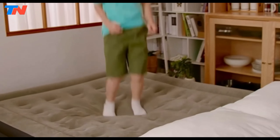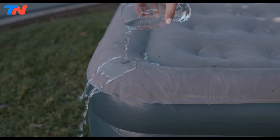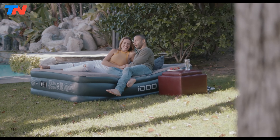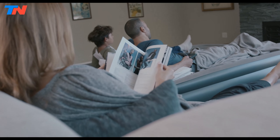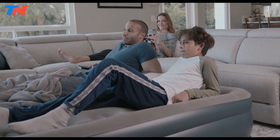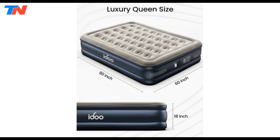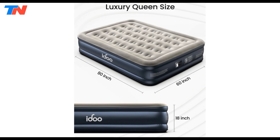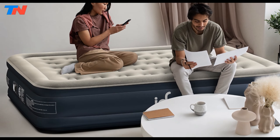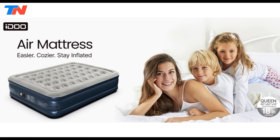Additional features such as integrated rope storage, repair patches, a waterproof top, stain-resistant colors, and durable material showcase the attention to detail in the design. The mattress comes with a 30-day right-of-return and a one-year warranty. Available in various sizes including Queen, the Edo Air Mattress is inflatable, portable, easy to install, and adjustable, making it a smart choice for those seeking a comfortable and convenient airbed for diverse settings.